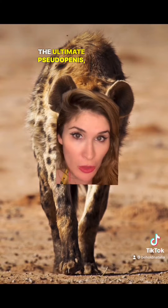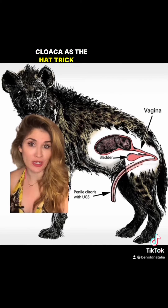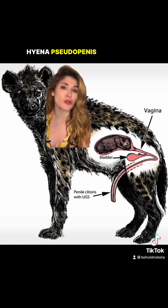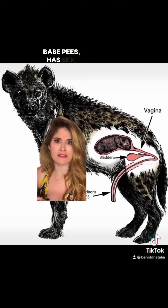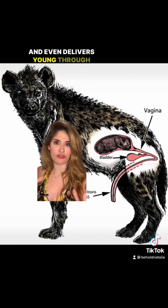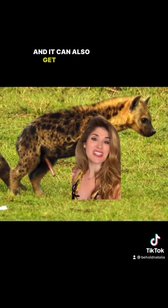And now for the ultimate pseudo-penis: the spotted hyena. The spotted hyena pseudo-penis is the hat-trick of female genitalia. This badass babe pees, has sex, and even delivers young through this 8-inch long pseudo-penis. And it can also get erect.